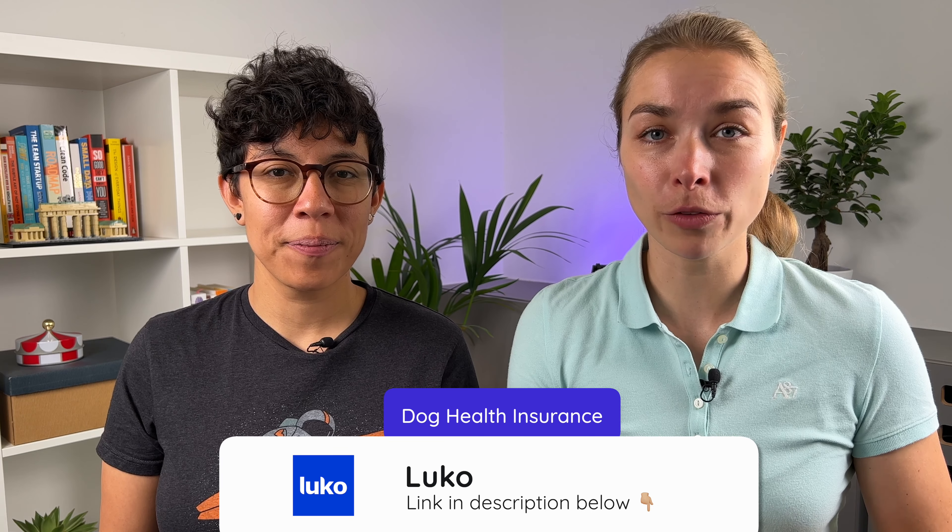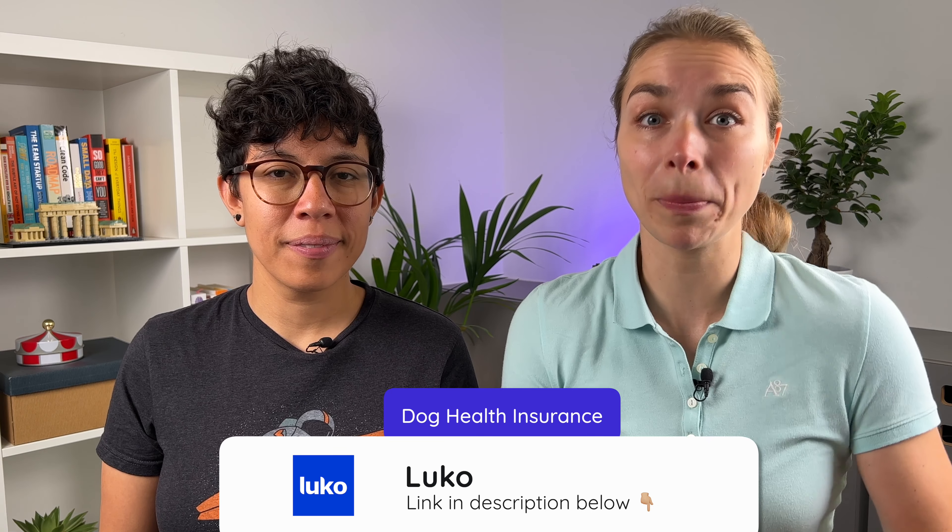Since we're talking about dogs, additionally to liability, you may also opt to get health insurance for your puppy. That is absolutely voluntary, not a must-have. The provider of choice would be Luco, because it's the only provider in the market that offers pet health insurance in English and all digital. They also provide liability insurance, so you could get it as a package. Health or surgery insurance for your puppy starts from around 30 euros per month.